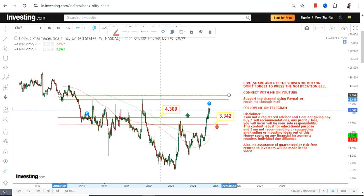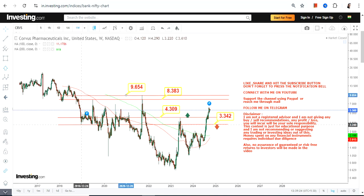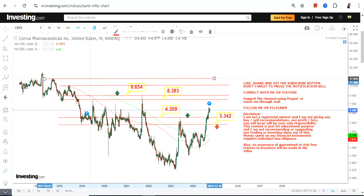Because the stock is trading and sustaining above both 3.34 and 4.3, we have our two immediate targets which are 8.38 and 9.65. These are the two immediate targets which are currently active. The reason is because the stock is sustaining at 4.3, that's why we have 8.38 and 9.65.